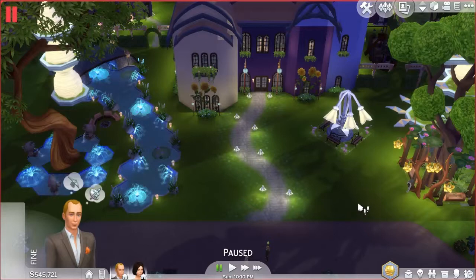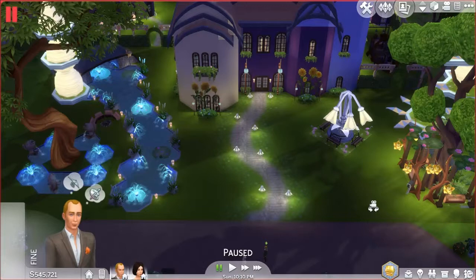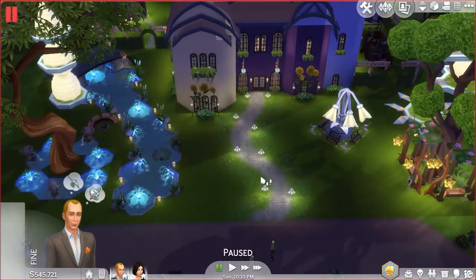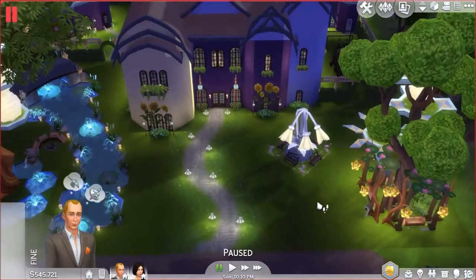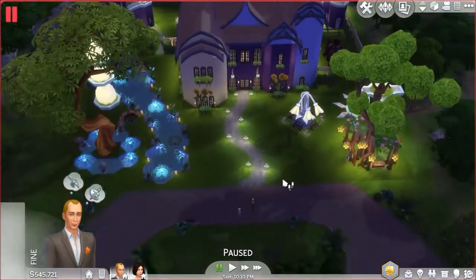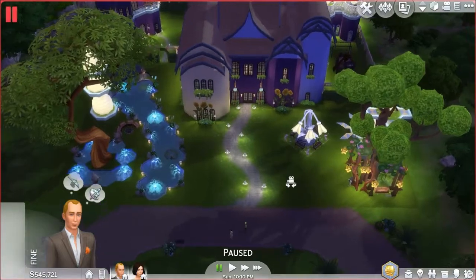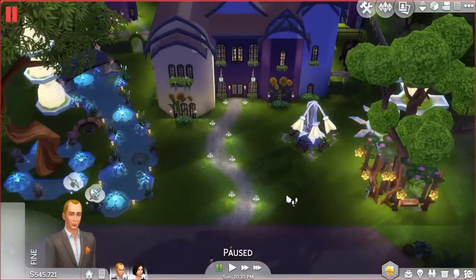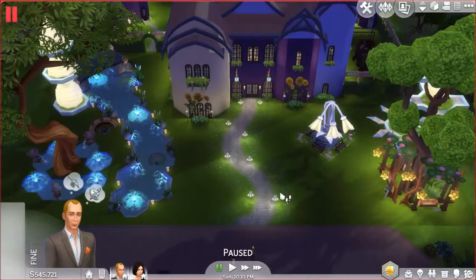The next lot is called Be Enchanted. It's a 50 by 50 lot with five bedrooms and four bathrooms, and it also requires the Outdoor Retreat game pack. Make sure your cheats are enabled for this one because of the various cheats involved. If you don't have the Outdoor Retreat pack, it will not look like it does here — the tree, lights, and various structures and items all come from that pack.